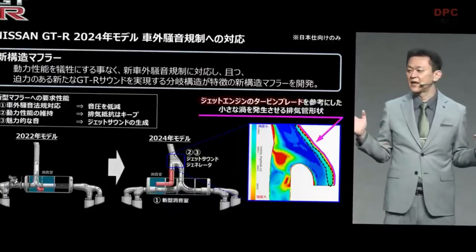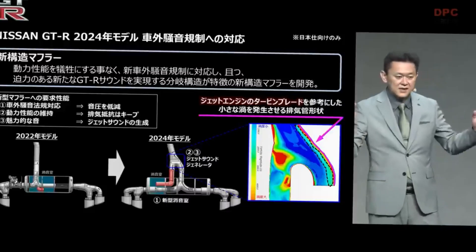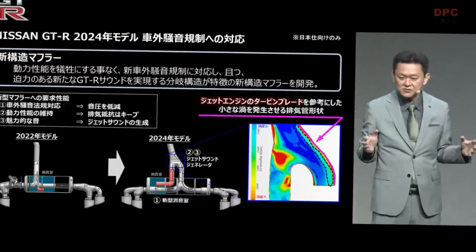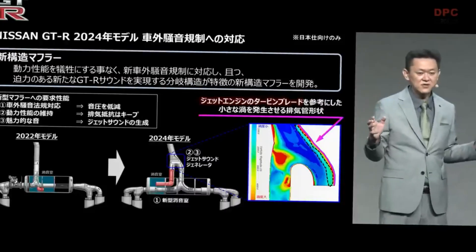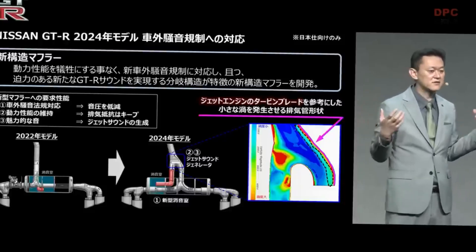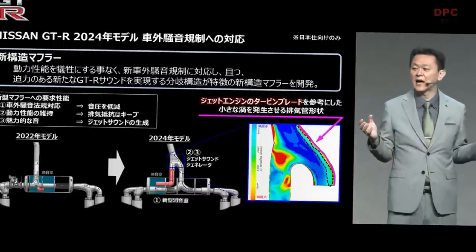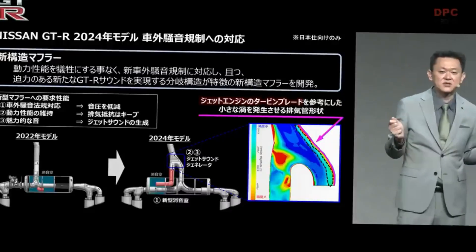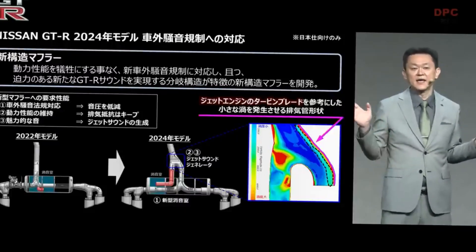That means this will lead to a situation where dynamic performance will be worsened. Also, if the sound pressure is only lowered to comply with exterior noise regulations, the sports car becomes a bit boring to drive — you're not able to get the sound necessary to bring excitement. So that was the challenge for the GT-R. In order to achieve these three goals, what we have done is to create a new structure.